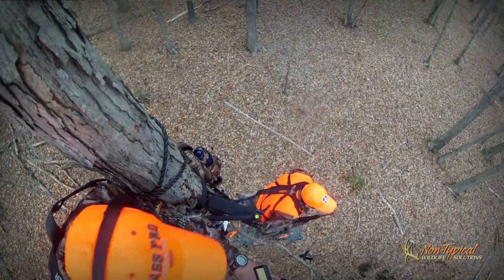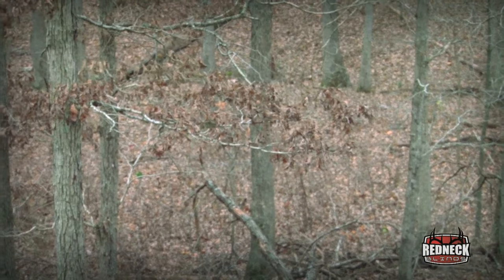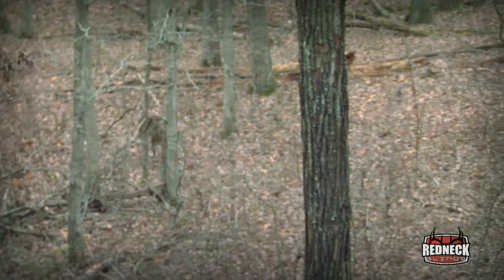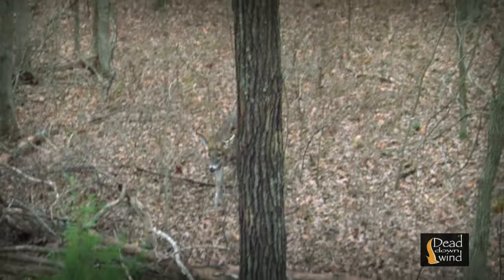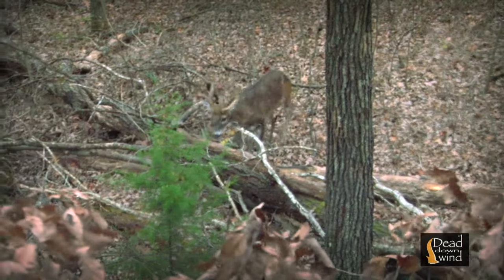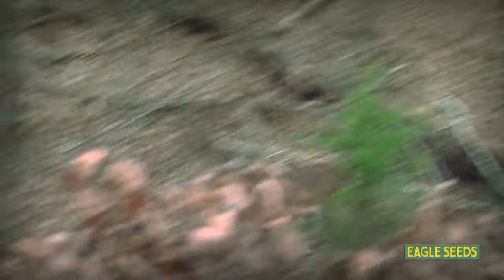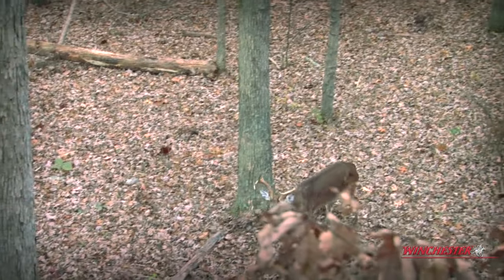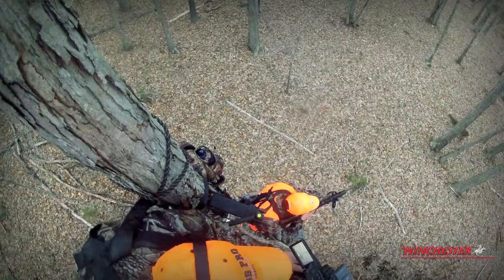Searching through his Nikons, it wasn't long until Aaron saw a great set of antlers coming through the woods. Aaron and Seth coordinated on the shot — Aaron got on the buck first while Seth waited for the right moment, holding until ready.